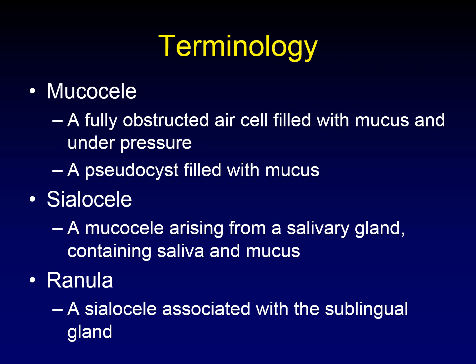Let's discuss some terminology. A mucocele is used in two ways: it's a fully obstructed bony air cell filled with mucus under pressure causing remodeling, or any pseudocyst filled with mucus. A sialocele is a mucocele that has arisen from a salivary gland — it contains saliva and mucus. A ranula is a sialocele associated specifically with the sublingual gland that has completely replaced the gland. So a ranula is a type of sialocele, which is a type of mucocele.